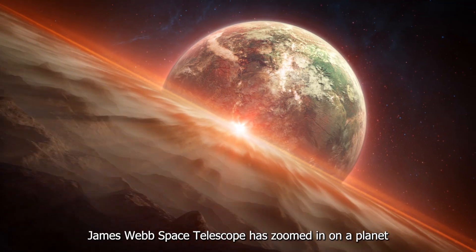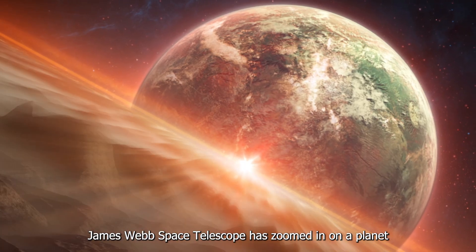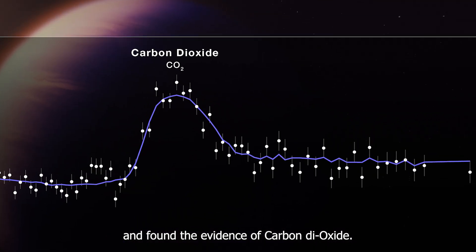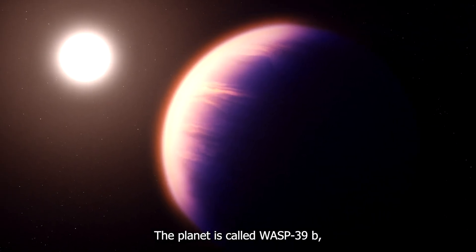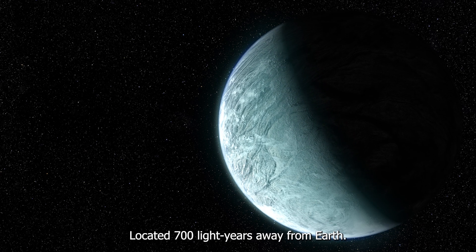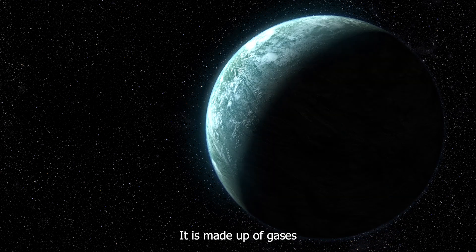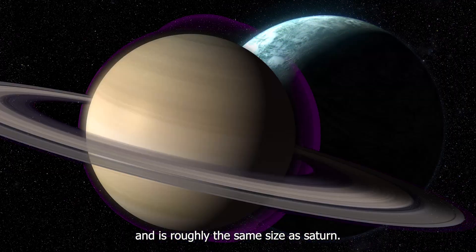For the very first time, the James Webb Space Telescope has zoomed in on a planet and found evidence of carbon dioxide. This planet is called WASP-39b, located 700 light-years away from Earth. It is made up of gases and is roughly the same size as Saturn.